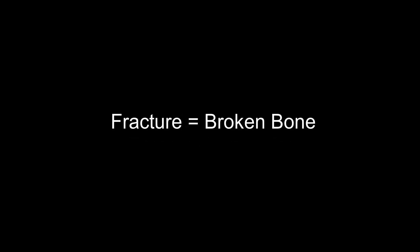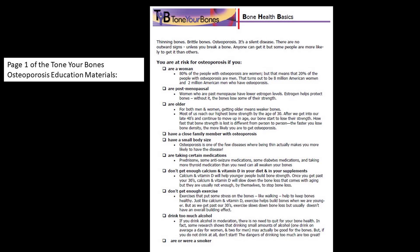When you hear us use the word fracture, that means the exact same thing as broken bone. Now that you've learned what osteoporosis is, it's time to move on to talking about why you might have osteoporosis. Check out the first page of your Tone Your Bones Information Packet, and we'll start looking at the risk factors for osteoporosis.